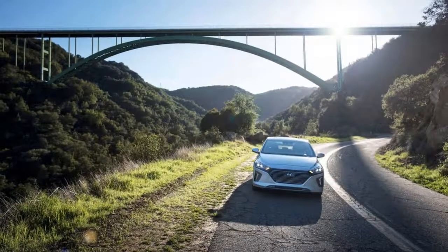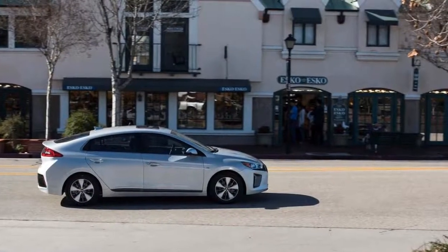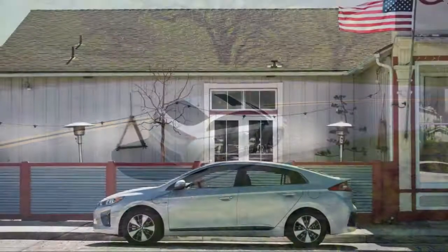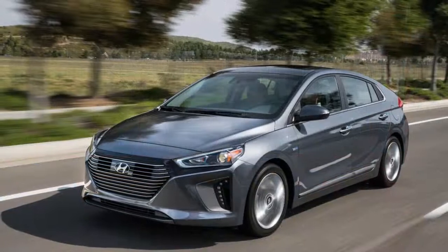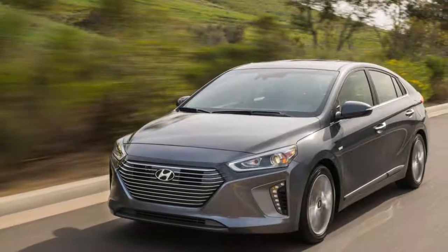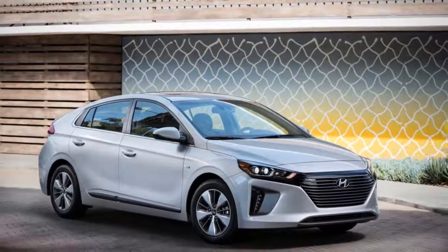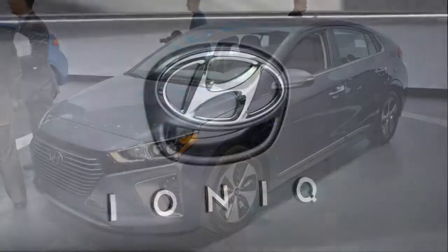We gave the complete lineup of 2018 Hyundai IONIQ models 6 out of 10 possible points for the car's features. This year, Hyundai has upgraded one of its active safety systems, replacing lane departure warning with active lane control, though it continues as an option only at the highest trim level. While the IONIQ has no unique or exceptional equipment, the various trim levels are carefully packaged and generally good value for money against the larger and pricier Toyota Prius.